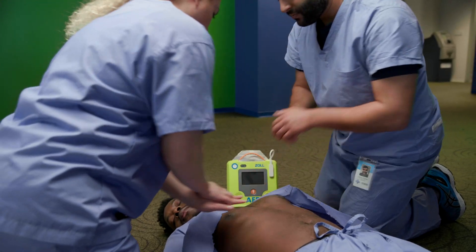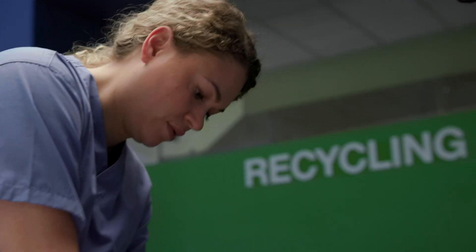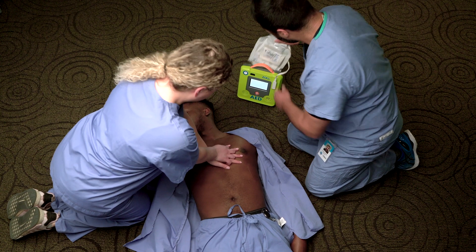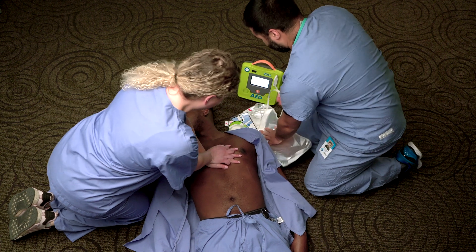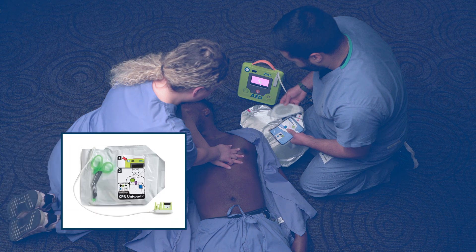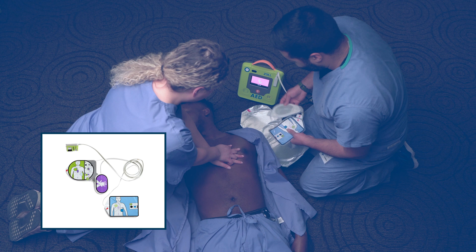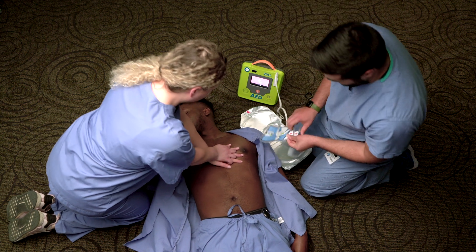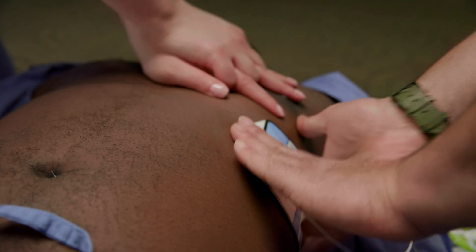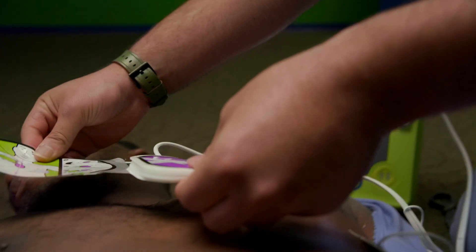A Zoll AED will guide all rescuers on how to perform high-quality CPR and will advise rescuers if and when a shock is necessary. The latest guidelines suggest that trained rescuers act as a team to accomplish life-saving tasks. Zoll's unique CPR UniPads include easy-to-read diagrams for proper placement and can be used on both adults and children.